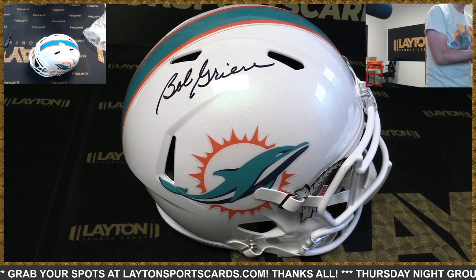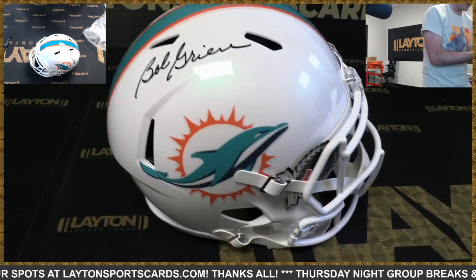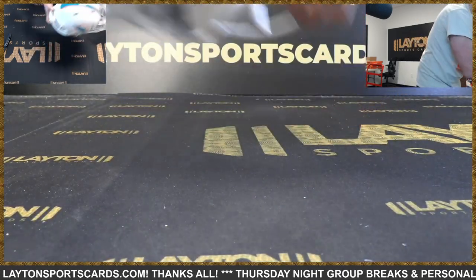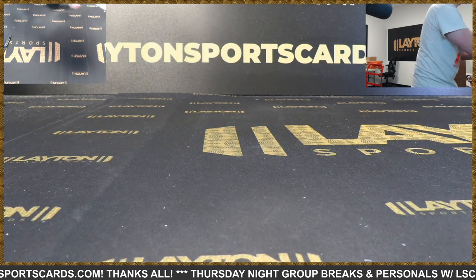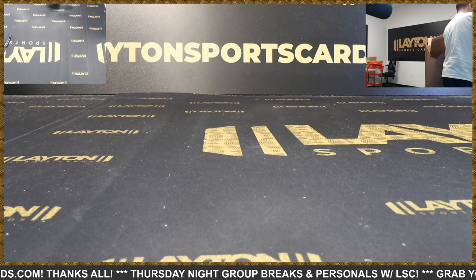They fill up super quick though — these things fill up basically as soon as they're listed. I haven't been able to get in one yet. Yeah, they fill up lightning quick. I love memorabilia. Very cool for the Dolphins — what a case this has been!